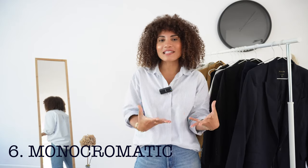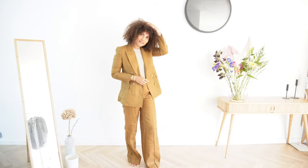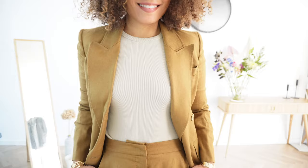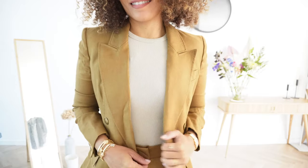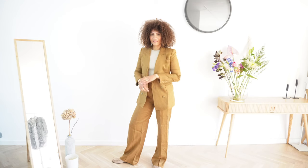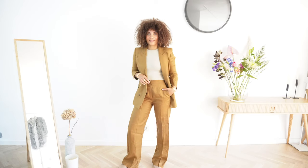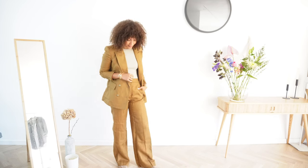Outfit number six is the monochromatic look, and I'm a huge fan because it's very minimalistic, chic, and timeless. The essence is to create a whole outfit using color pieces that are in the same color range. I went for a mustardy yellow — a great fall color — and chose a top in that same color range, then finished with neutral-colored loafers. This is a really beautiful way to create more depth in your outfit without spending a lot, giving you a minimalistic, sleek, and timeless result.